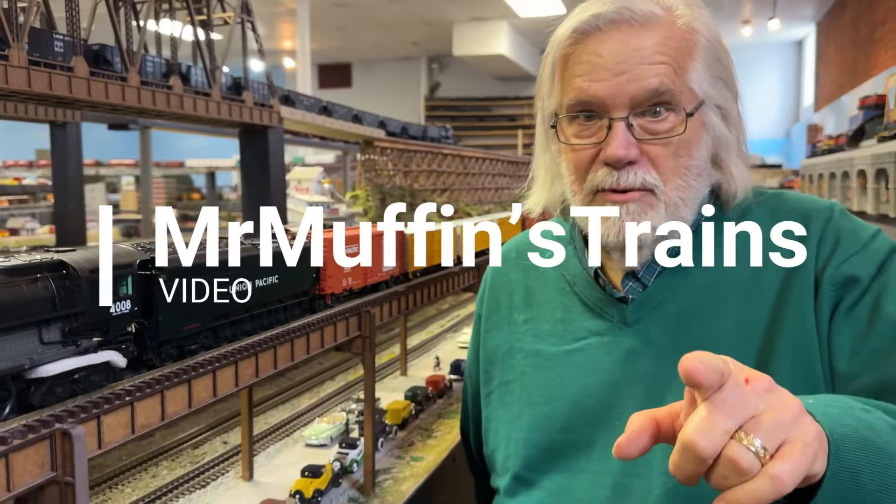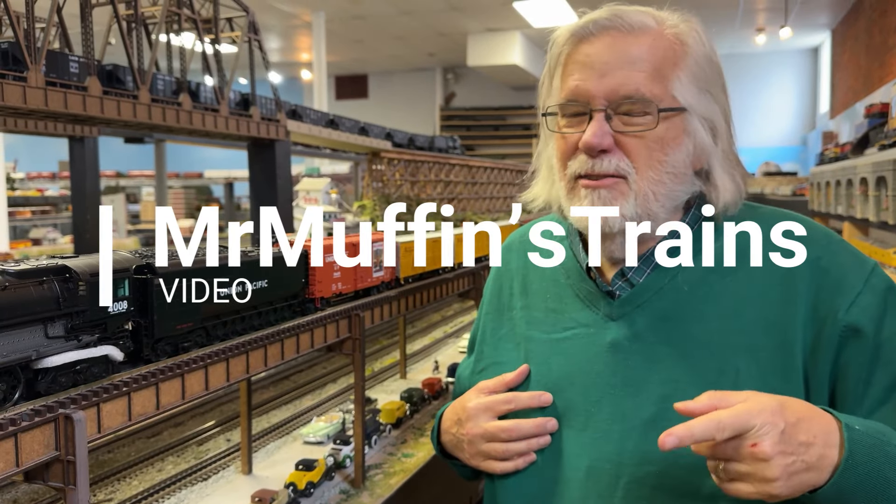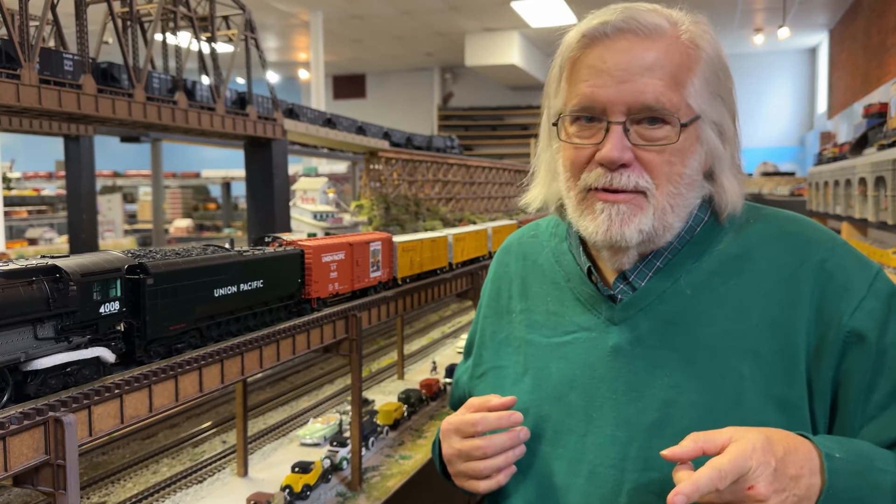Hey, Mr. Muffin — Mr. Muffin's Trains. I'm not wearing muffinware today because I'm taking Mrs. Muffin out tonight for Christmas to go see the symphony, so I have to wear green.